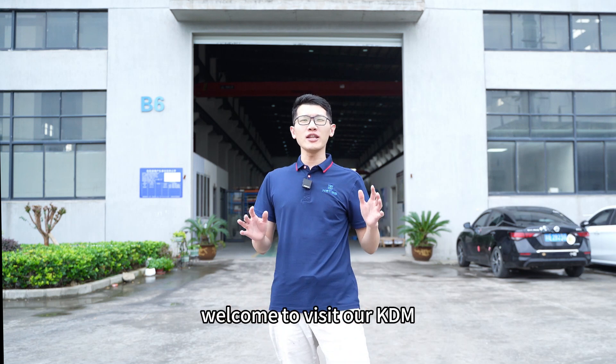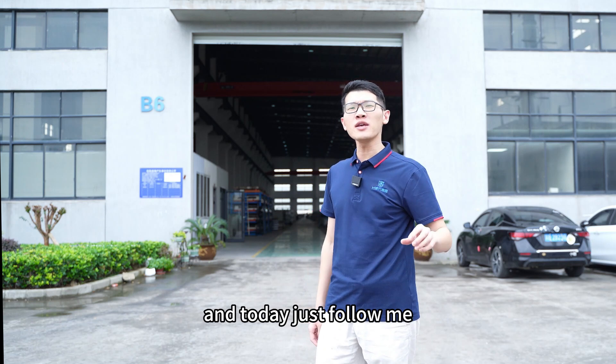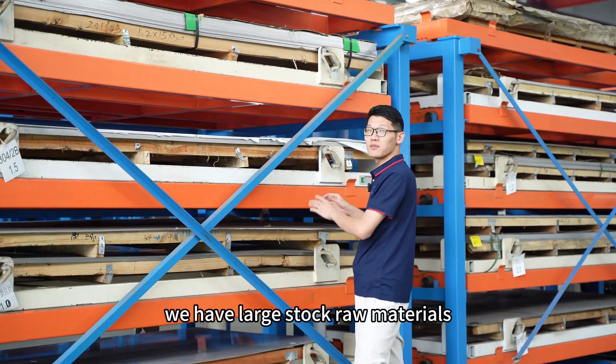Hello, welcome to visit our KTM electrical enclosure factory located in Wuxi, China. Today, just follow me and let me show you around. First, let me introduce our main raw materials — we have a large stock of raw materials.